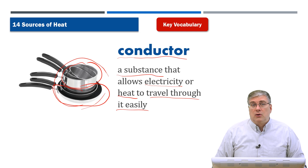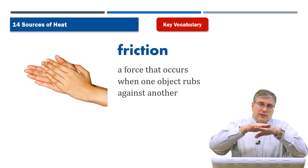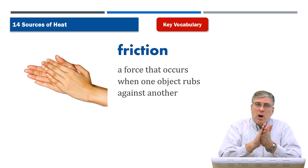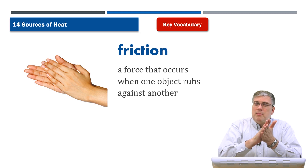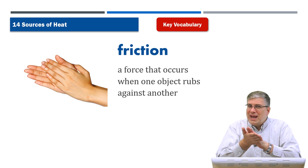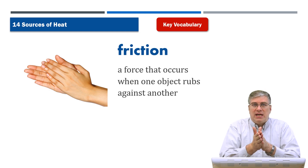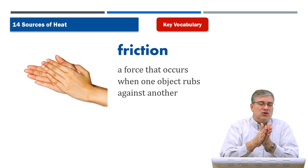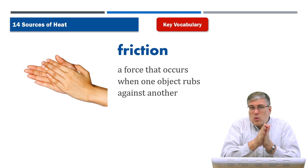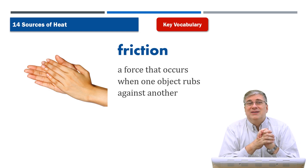Next we have friction. We talked about friction in a previous lesson when discussing forces moving across different surfaces. Friction is the force that occurs when you rub one object against another. When you have friction, energy is being transferred from one object to another — and that transfer creates heat. Rub your hands together and you'll feel them getting warm. That's why when it's cold outside and someone doesn't have gloves, they rub their hands together to stay warm.